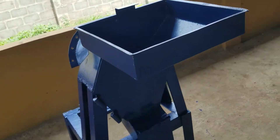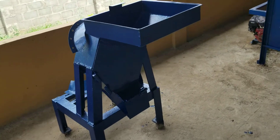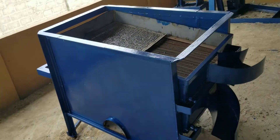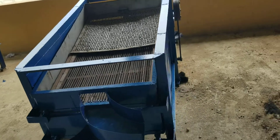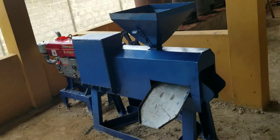This is the palm kernel oil section. It has a capacity of one and a half tons per hour. The separator separates 50%; the rest can be done by the clay bath method.